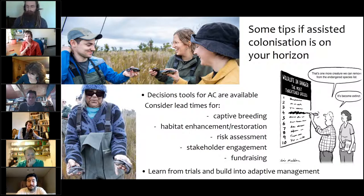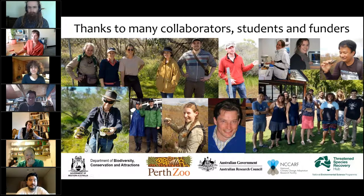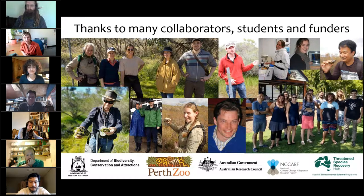I'll just finish there and acknowledge that I'm just one of many people at the university who've been involved. A lot of this work has been done by my students and by Gerald Kuchling, my main collaborator in the Department of Biodiversity. The decisions I'm talking about have not been made by me — they've been made as a recovery team and endorsed by the West Australian Government to go ahead. It's not an academically driven project; it's been driven really as a large collaboration.